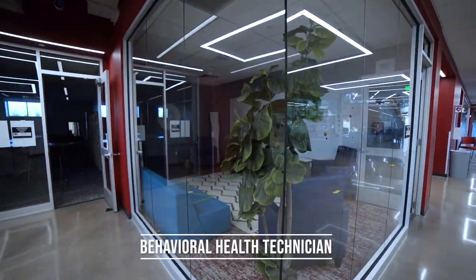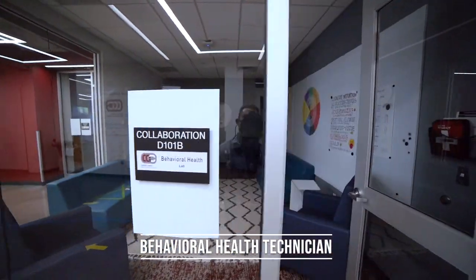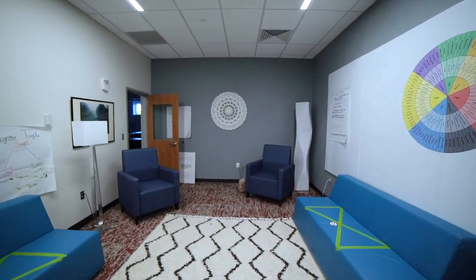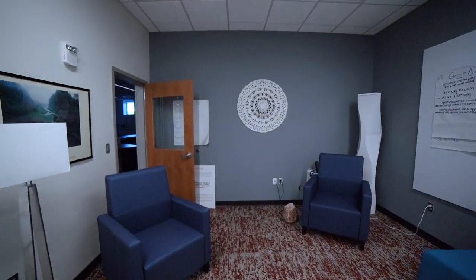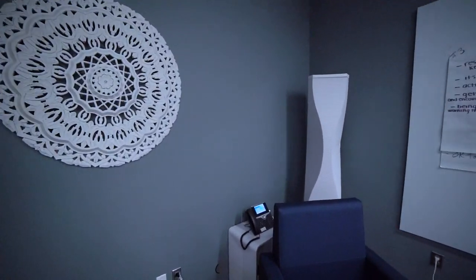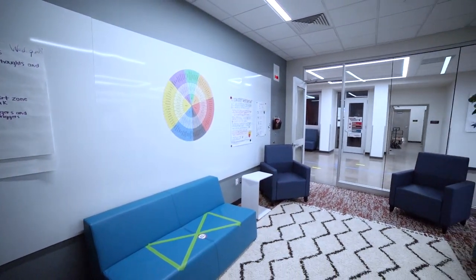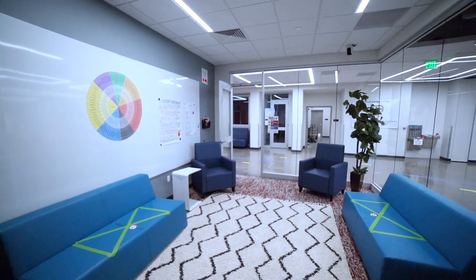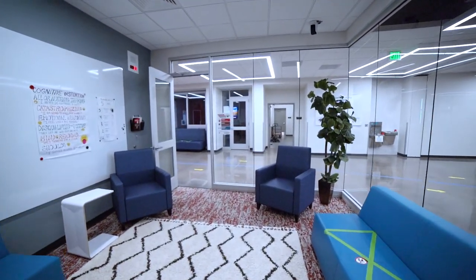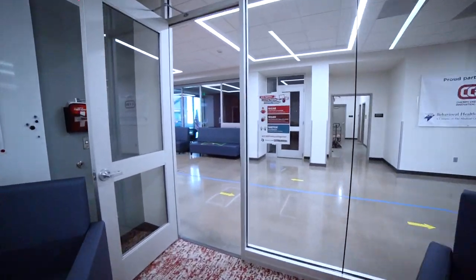The behavioral health technician pathway is the only one of its kind in the state of Colorado. Our health and wellness team developed this class in partnership with HealthONE with a goal of creating curriculum for students who are interested in going into the mental health side of health and wellness. Here you see our simulated adolescent counseling room where students can learn the basics of psychology and an introduction to therapy skills. This program is a springboard for college-bound students who would like to pursue degrees in psychology, psychiatry, counseling, or social work.